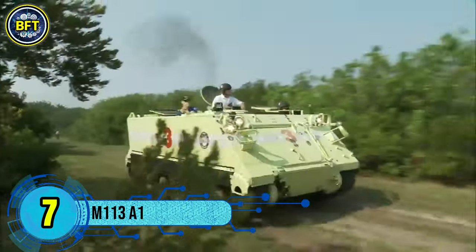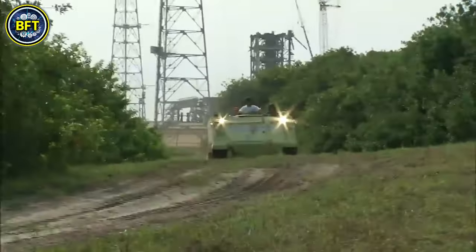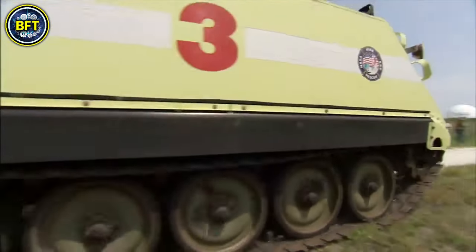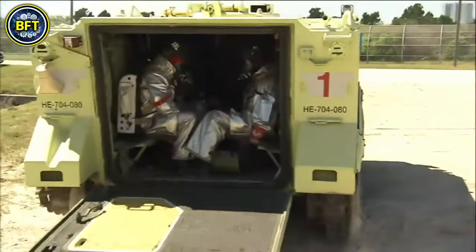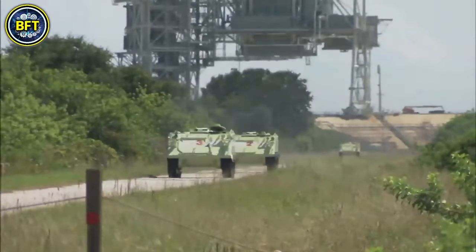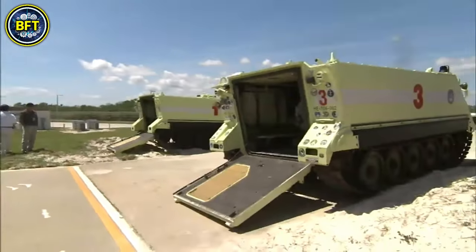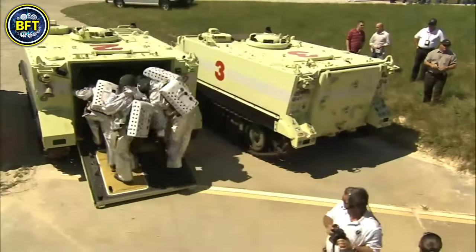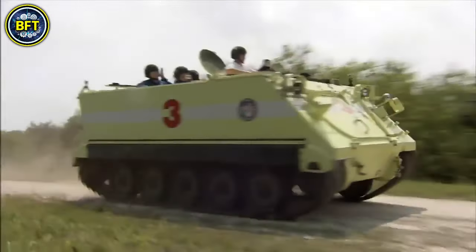Number 7: M113A1. The M113A1 is a fully tracked armored personnel carrier developed by the FMC Corporation, first deployed by the U.S. Army in 1961 to replace the M59 APCs. It saw its initial combat use in 1962 when the U.S. supplied the South Vietnamese Army with M113s under the Military Assistance Command Vietnam program. During the Vietnam War, it became the most widely used armored vehicle by U.S. forces, known for breaking through dense jungle terrain to assault enemy positions. The M113 was groundbreaking as the first combat vehicle with an aluminum hull, making it much lighter than earlier models. Its armor was thick enough to shield against small arms fire, while still being light enough for air transport and moderate amphibious capabilities.